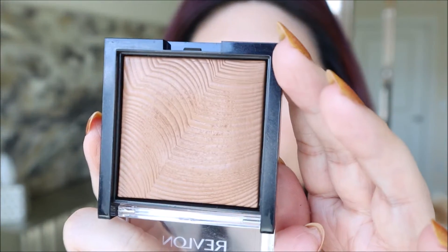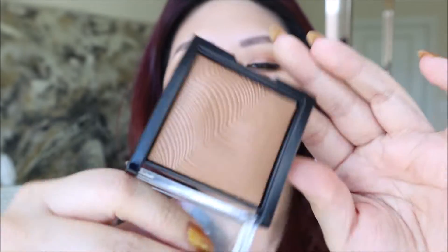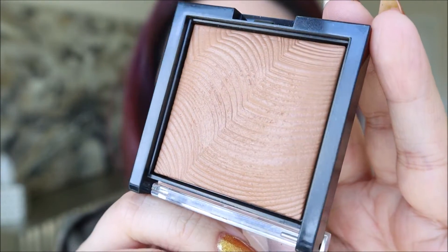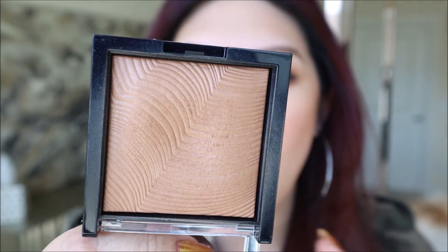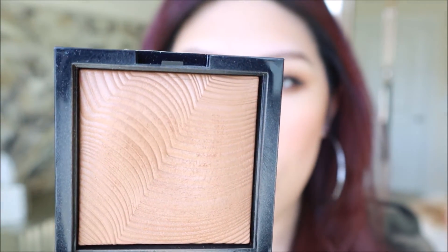Blush of the month is NARS Taj Mahal. I know a blush has made it to the favorites, but it's so pretty — I have it on my cheeks and a little bit on the center of the nose. This is the Revlon bronzer in the shade Sunkissed Beam. It is so good — the tone is just right, it has a little bit of glow, and it looks so natural and beautiful.